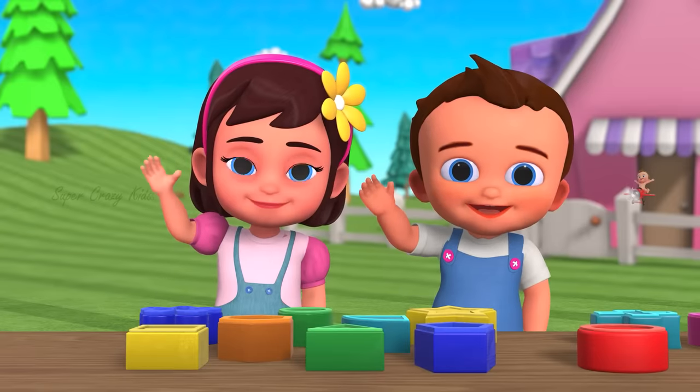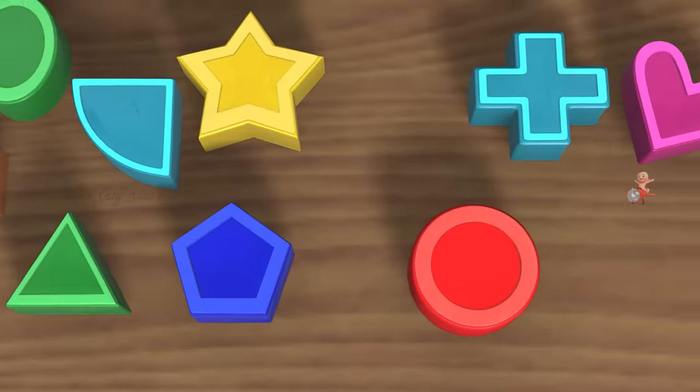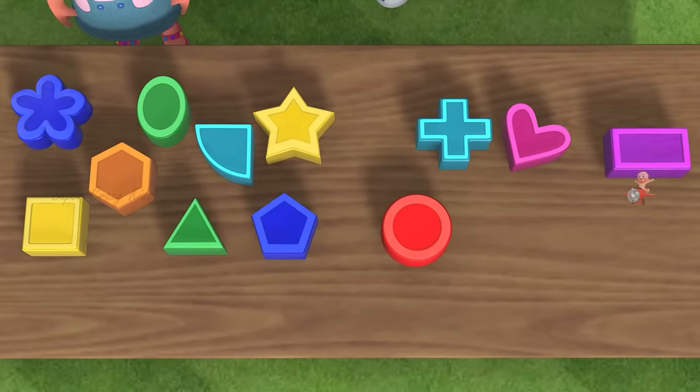Hello, kids. Let's come with us. Watch out. We are going to learn shapes.